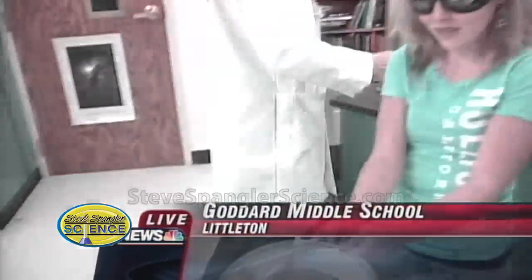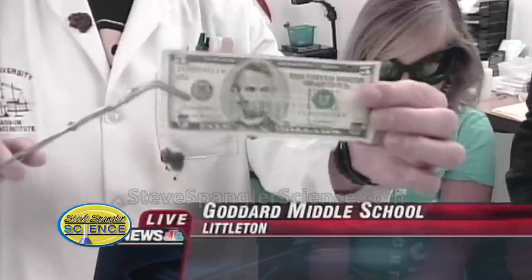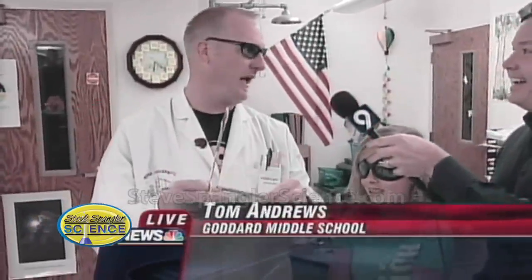They turn on the lights — take a look at this. Mr. Andrews, can we see it? Look — it's perfectly fine. So what was the secret? What happened? There was a little chemical reaction, and the $5 bill is now mine. This is how he gets his money this way.